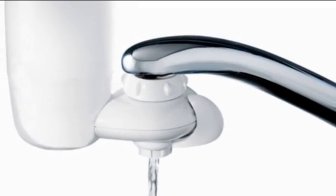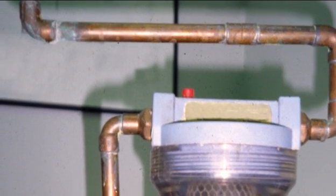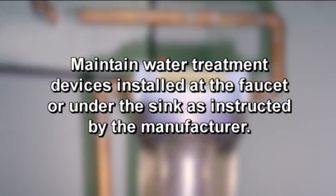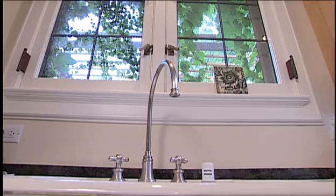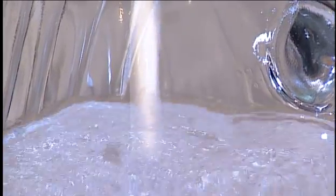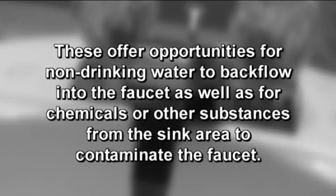Let's walk through some common problems and what you can do to prevent them. Some people install home water treatment systems at their faucets or on the faucet supply line beneath the sink. These point-of-use systems can be sources of odors and problems if they are not maintained properly. Maintain water treatment devices installed at the faucet or under the sink as instructed by the manufacturer. Faucets used for drinking water should not be used for other reasons, such as for mixing cleaning solutions. Hoses should not be left connected to faucets. These offer opportunities for non-drinking water to backflow into the faucet, as well as for chemicals or other substances from the sink area to contaminate the faucet.